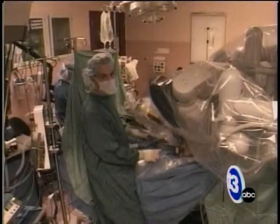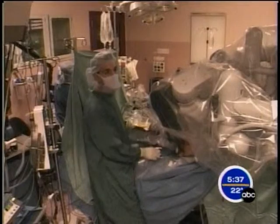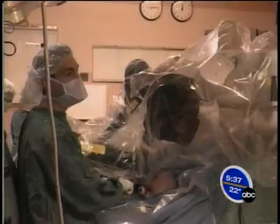With robotic surgery, the articulating wrists at the end of the instruments allow us to mimic the human hand in the abdomen without having to open the person's abdomen. Doctors showed how it works today. St. V's acquired DaVinci back in 2003, and the hospital also uses it for several other surgical procedures.